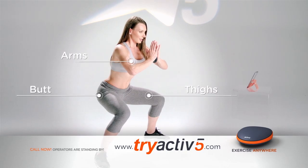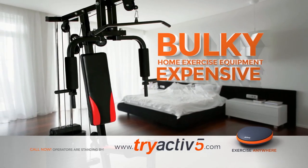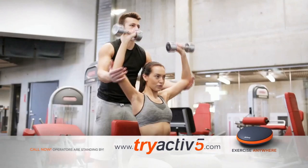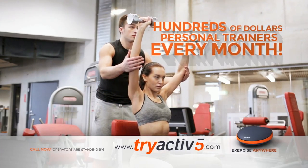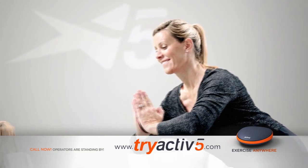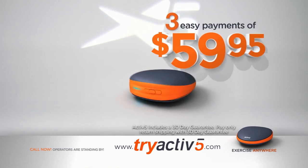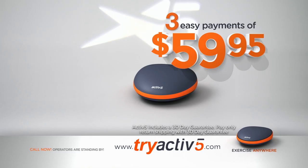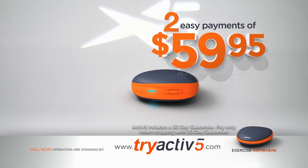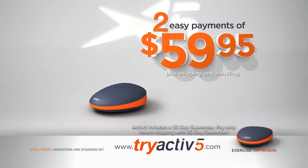Now it's your turn to experience Active5. Millions of dollars have gone into its development. Home exercise equipment is bulky, takes up too much space, and can cost thousands of dollars. Personal trainers can cost hundreds of dollars per month, so you might expect to pay as much as $300, $400, or even $500 for state-of-the-art fitness technology. But through this special introductory offer, you'll receive the Active5 isometric portable fitness system for just three easy payments of $59.95. As a special TV introductory promotion, we'll make one of the payments for you, so you get Active5 for just two easy payments of $59.95 — less than the cost of many one-month gym memberships.